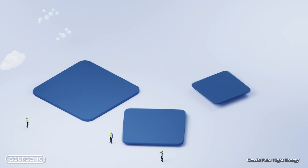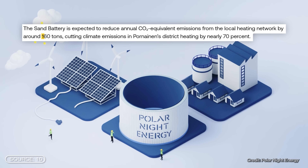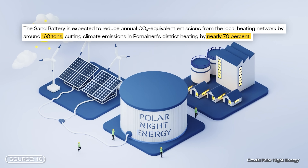The system also makes a real difference in terms of climate protection. In the Pornane district heating network alone, the sand battery reduces CO2 emissions by around 160 tons per year — that's almost 70% less climate impact from heating.